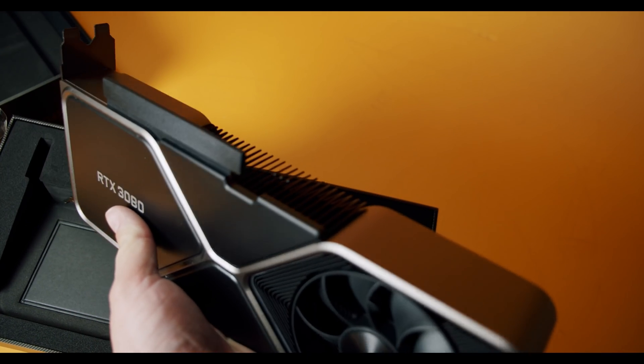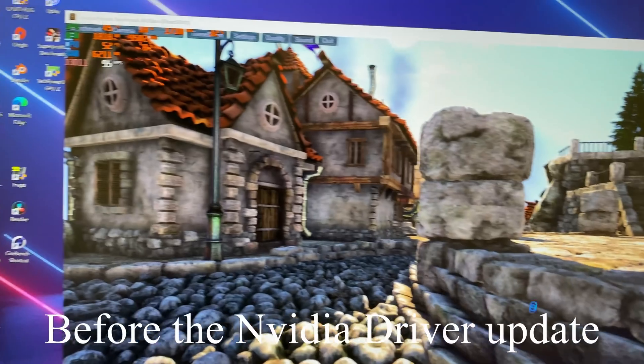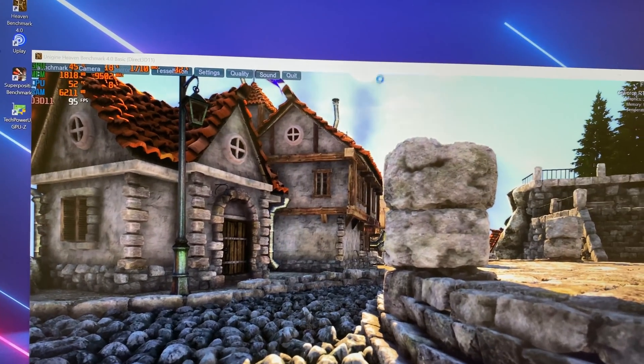It was definitely surprising that at launch we were having these issues. This is the Heaven Benchmark — if you were wondering why it's not running, it's frozen, it's crashing. That's an RTX 3080. One important point before we discuss these issues and fixes: everybody has to realize that these components, power delivery, and the way these GPUs are made is a very complicated and technical process.